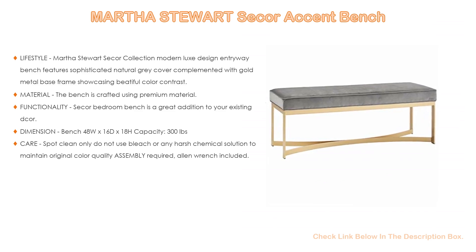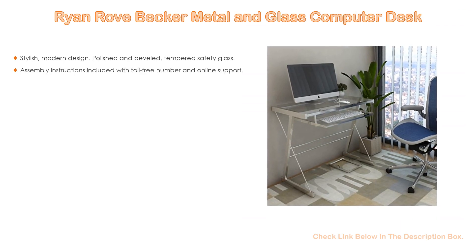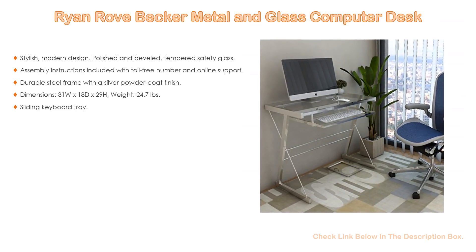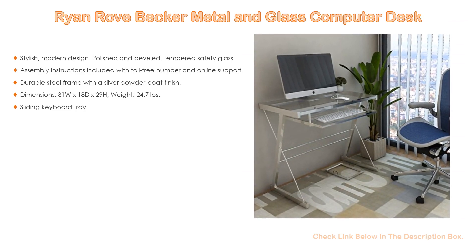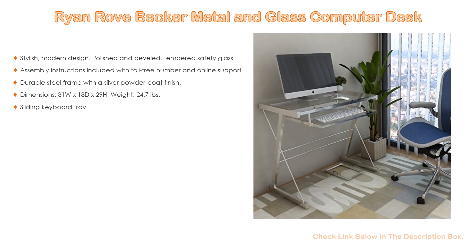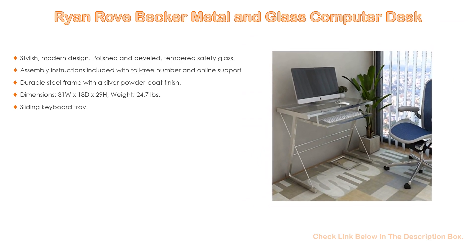Number one: the Ryan Rove Becker Metal and Glass Computer Desk is the most popular product in our experience. Great features include a stylish modern design with polished and beveled tempered safety glass, assembly instructions included with a toll-free number and online support, and a durable steel frame with a silver powder coat finish. Dimensions: 31W x 18D x 29H inches, weight 24.7 pounds, with a sliding keyboard tray.